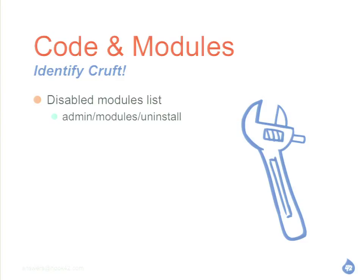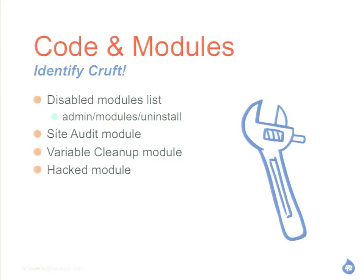There's an awesome Site Audit module — John Peck is at the conference, he's got an awesome beard. There's a variable cleanup module, which is handy. And the Hacked module is really good — this is an awesome module if you are inheriting a site. Someone's like 'I lost my developer, I need you,' and then you get some site and you're like 'I have no idea what these other people did.' Install that module and you'll know if they've hacked core or hacked contrib. We used that on a big project — a big D5 to D7 migration — and found that about 80% of the code had been hacked.